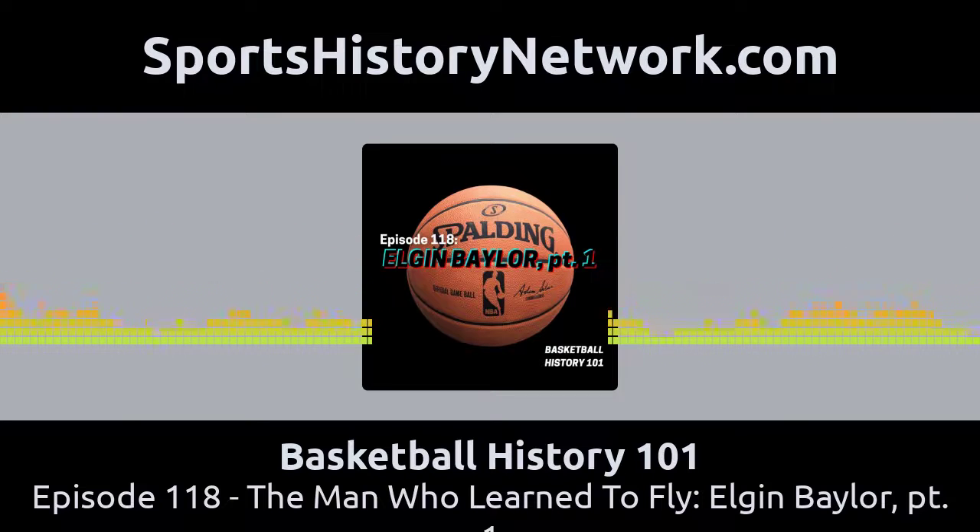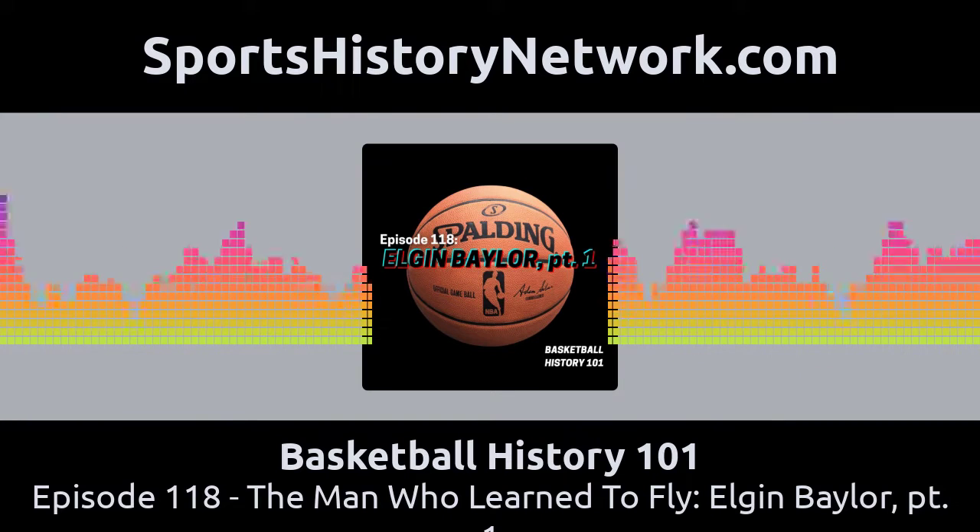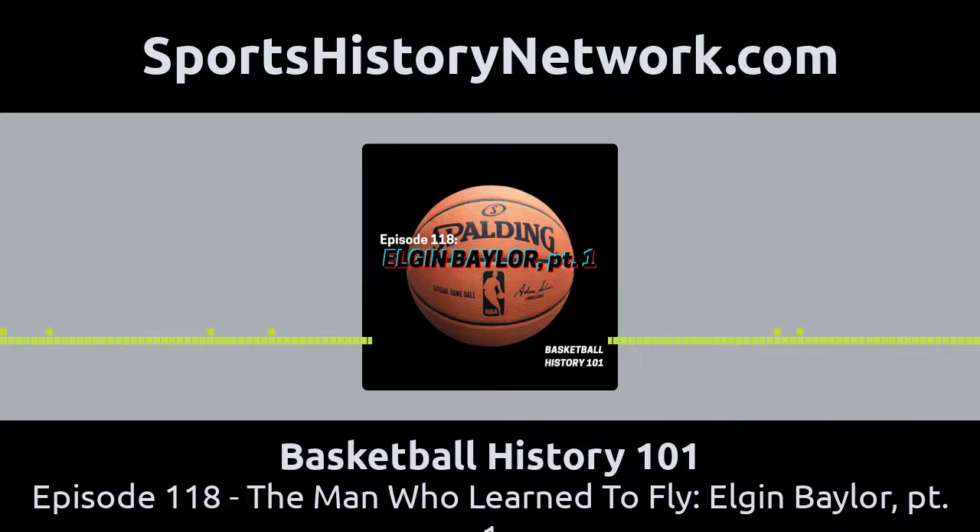That takes us through his rookie year in the NBA. Be sure to come back next week when we share the rest of the story of Elgin Baylor, next time on Basketball History 101, part of the Sports History Network. Go to SportsHistoryNetwork.com to find out more about this and other sports history podcasts. If you like what you hear, please hit that subscribe button wherever you get your podcasts. Check out our Facebook page, Basketball History 101 Podcast, for shorter historical posts and discussion starters. I want to thank my producer and editor, Jacob Loaiza.